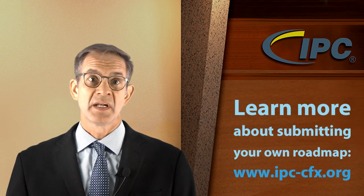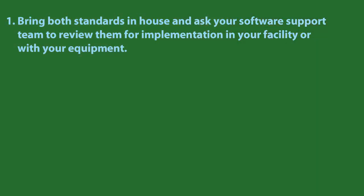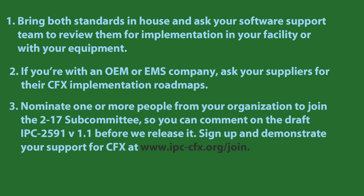There are ways you can begin aligning your company with CFX and Hermes today. First, bring both standards in-house and ask your software support team to review them for implementation in your facility or with your equipment. If you're with an OEM or EMS company, ask your suppliers for their CFX implementation roadmaps. Nominate one or more people from your organization to join the 217 subcommittee so you can comment on the draft IPC 2591 1.1 before we release it. Sign up and demonstrate your support for CFX at ipccfx.org/join.